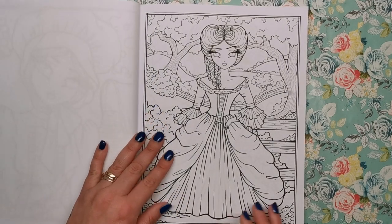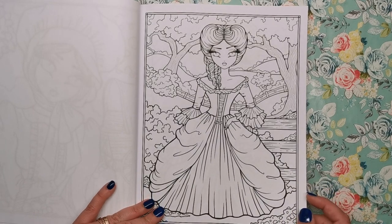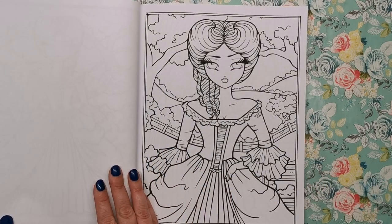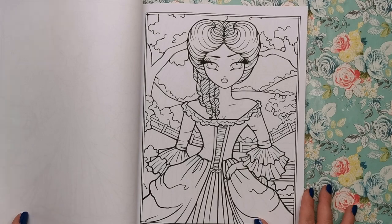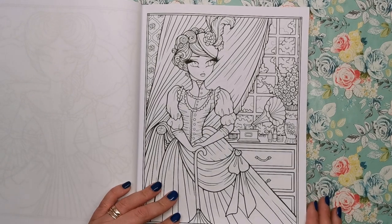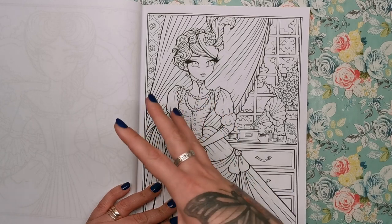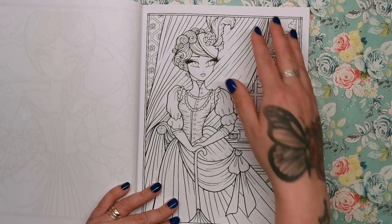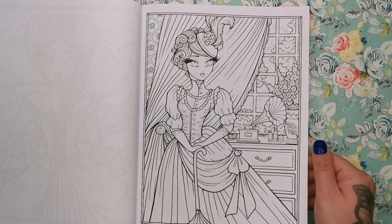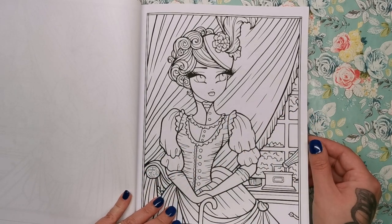So we've got Prairie Harvest with beautiful rolling fields in the background — almost reminds me of a Jane Austen book. Gorgeous dress and hairstyle, and then the next one is zoomed in for you to have a little less to do. This one looks quite Victorian — we've got the pinwheel hair, a massive flouncy dress, flourishes on the curtains, and a little gramophone as well, so I'm thinking I'm in the right sort of era there.